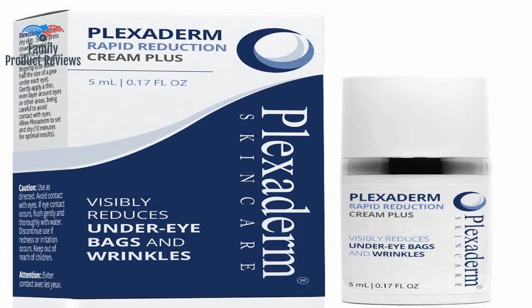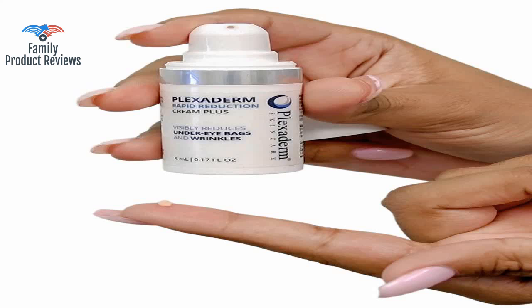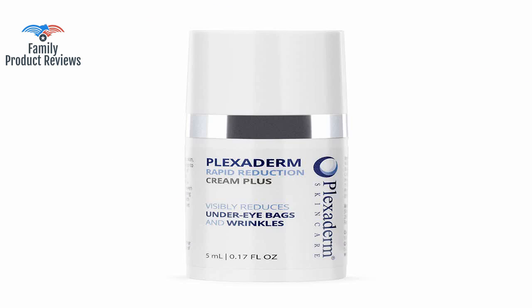Welcome to Family Product Reviews. If you are new here, support us by subscribing. Today we will be reviewing the Plexiderm Rapid Reduction Cream Plus, new improved packaging. This is a good option if you have puffiness under the eye area you would like to reduce.